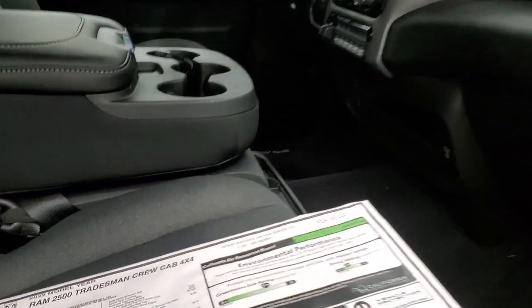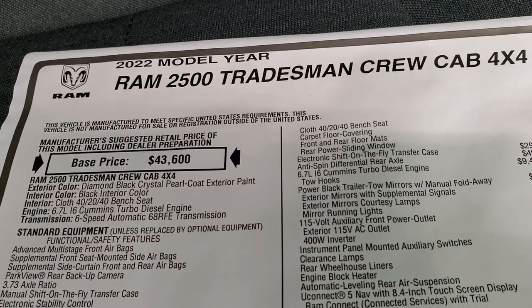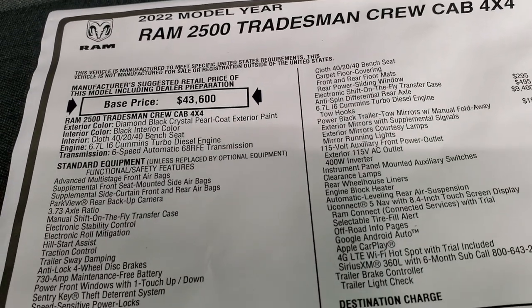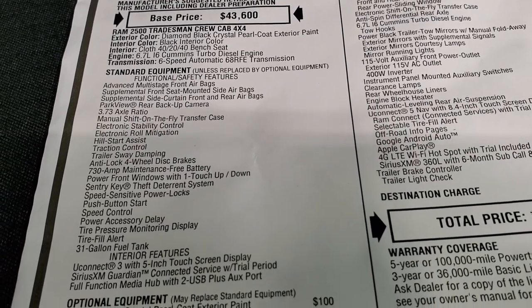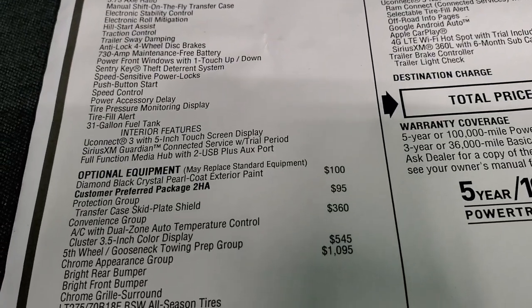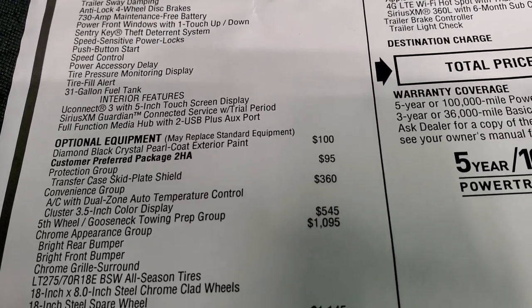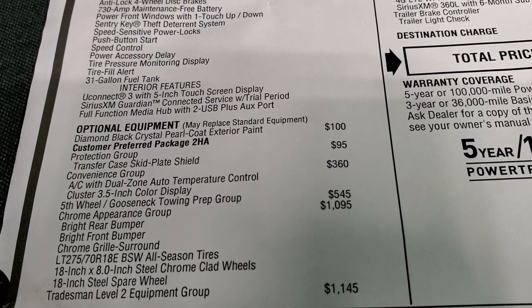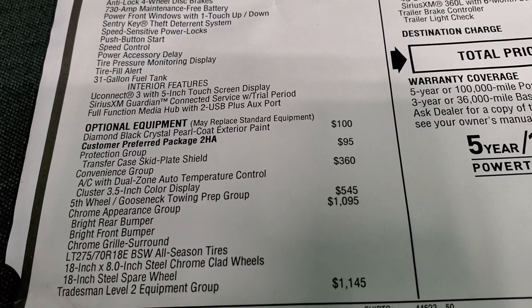I'm going to show you the original window sticker so you can see all the options and pricing on this one. This is a 22 Ram 2500 Tradesman. It has the 6.7 liter Cummins diesel, the 68 RFE transmission, 373 gears standard. Everything on your left side there is standard equipment. This one is diamond black crystal pearl, so it does have a little bit of metal flake in it — that's a hundred bucks. This one has the customer preferred package 2HA protection group with the skid plates, 95 bucks for the transfer skid plate.